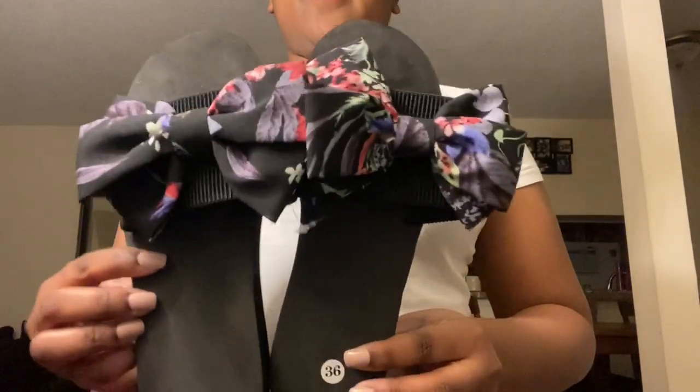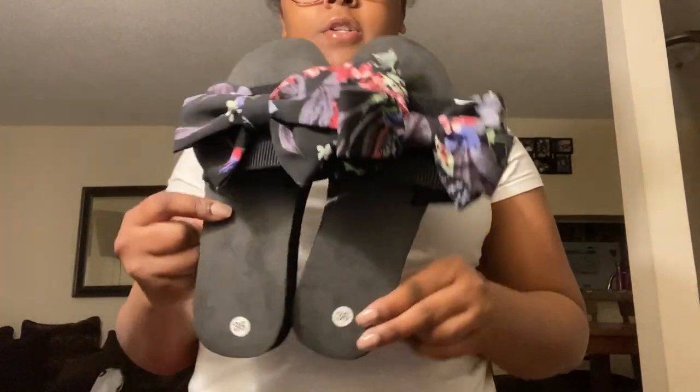This has a bottom look and this has a top look. This next item is these sandals, which are very cute.